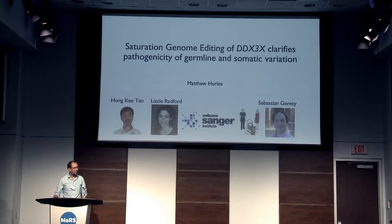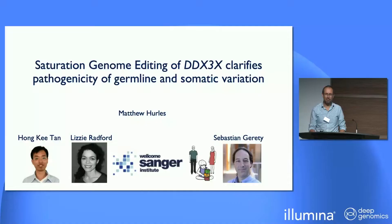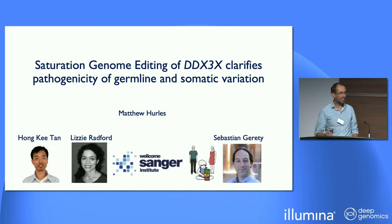Thank you to all of you who've remained for this last talk. It's been a fantastic meeting, and it's actually also an honor to speak after Belinda, because I was just looking back to see her work from 20 years ago reconstructing the dinosaur rhodopsin, which I thought was absolutely fascinating at the time. The work that I'm going to present you today is really largely driven by Honky Tan and Lizzie Ranford, and co-led with Sebastian Geraghty.